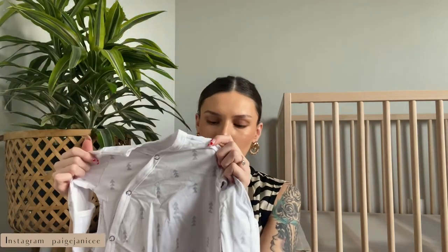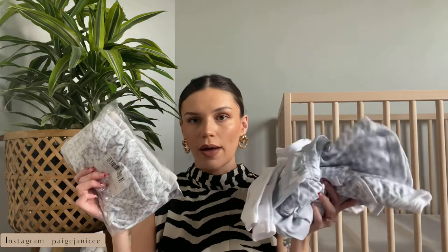My mom ordered a bunch of sleep gowns for me — they have an open bottom for the legs so diaper changes are easy, kind of like a knotted gown without the tie. Sleep gowns are really great when they're younger and need frequent diaper changes. She got me two packs with different prints, which is awesome. She also got me a big pack of Gerber onesies in newborn sizing — it's really nice to have a bunch of white onesies for when they're still really small.